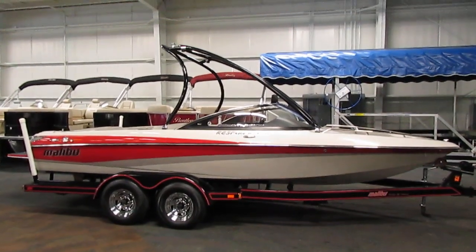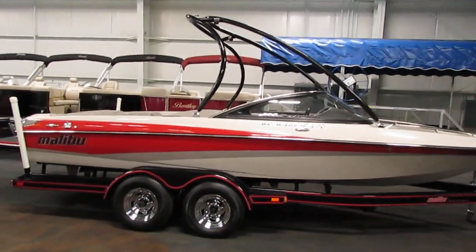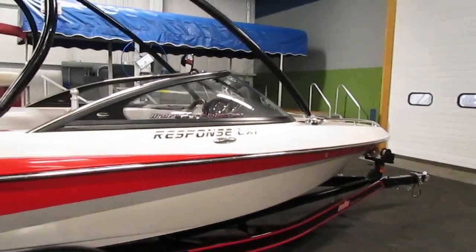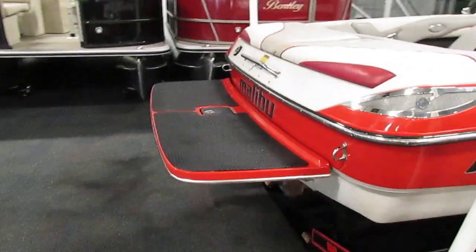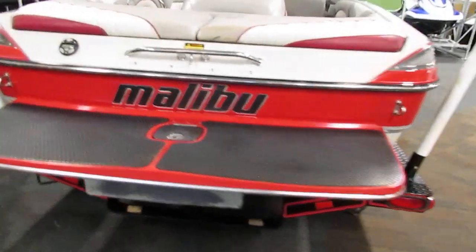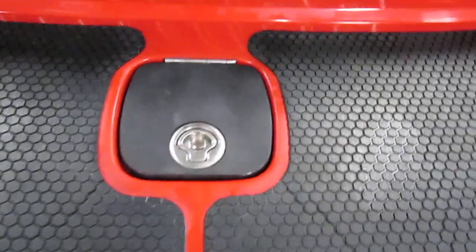Features include a ski tow arch, a boat cover, full walk-through windshield, and tilt steering. This boat has four pop-up stainless steel mooring cleats, an extended padded swim platform, a stainless steel ski tow hook, and a hatch with extended swim platform.